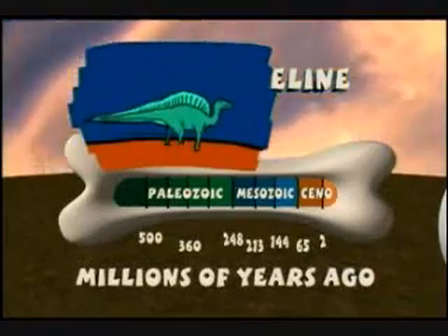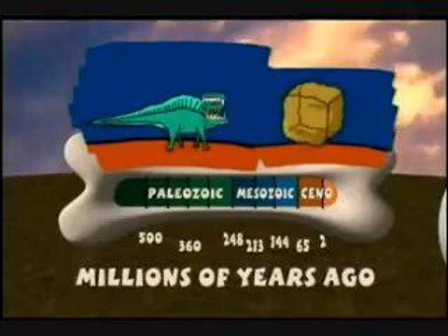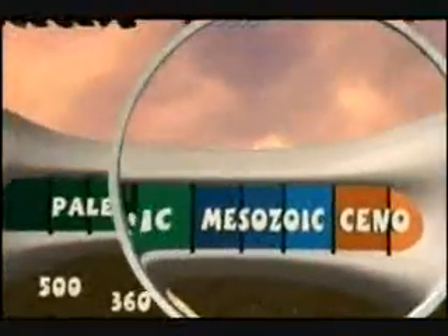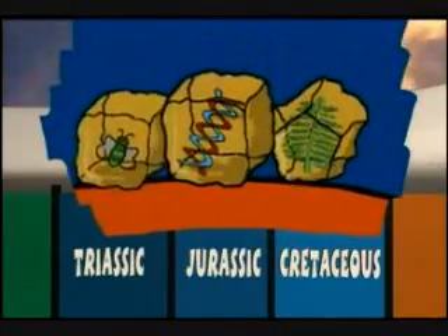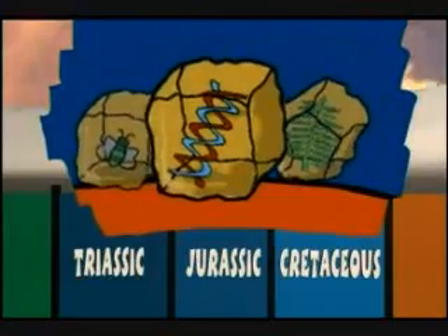Most amber comes from way over here on the right, way after the dinosaurs died out. But that amber doesn't tell us anything about the dinosaurs. But more and more amber is being found over here in the Jurassic and the Cretaceous. It's loaded with all sorts of cool dino-era nick-nacks — like bugs and plants, and maybe even the biggest prize of all: DNA. And that's the stuff that gets Dr. Bob and all the other dino detectives so pumped up.